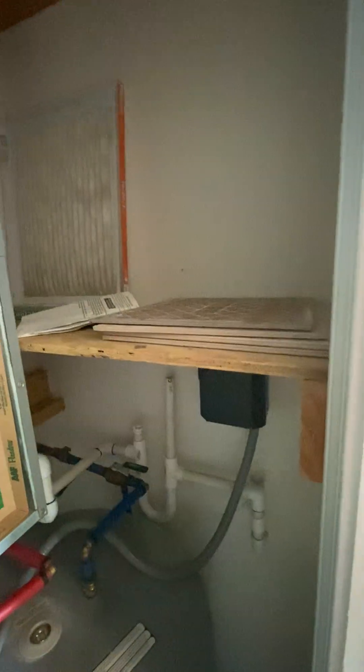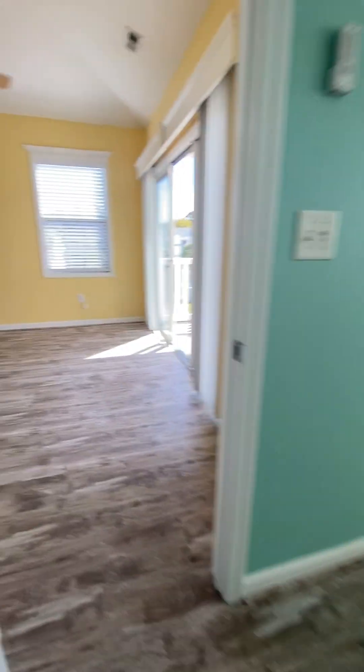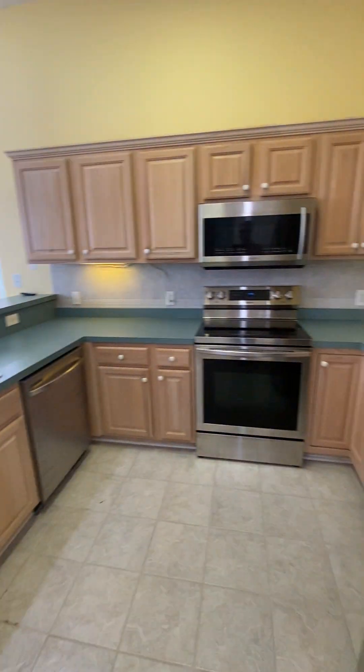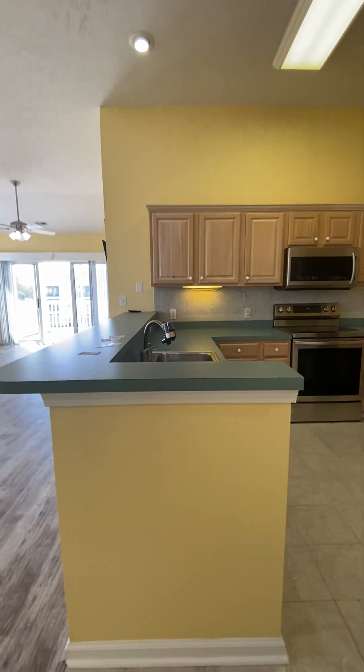Regarding condition, there is a cracked tile in the primary bath and five cracked tiles in the kitchen. There may not be enough matching tiles to do all of that repair, which is a good reason for the lower price point. No issues were noted in the shared bath or other obvious maintenance concerns.